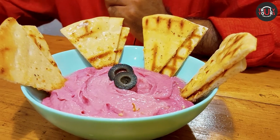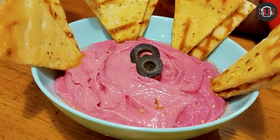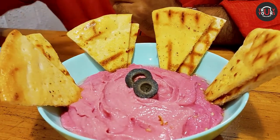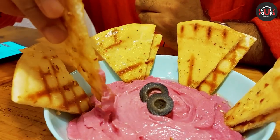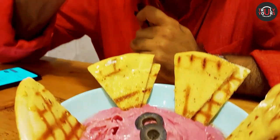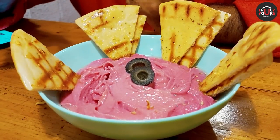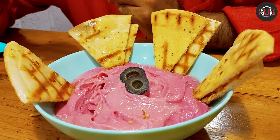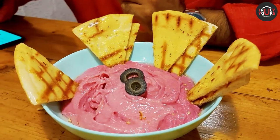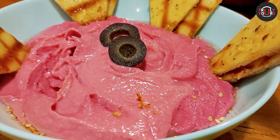We ordered our first dish which is beetroot hummus with pita bread. The hummus is made with chickpeas, olive oil and garlic, with black olives added on top. The pita bread is very crunchy and the hummus is very fresh with olive oil well drizzled on the top. This is an amazing dish — yum! The beet flavor is there but it's not overpowering.